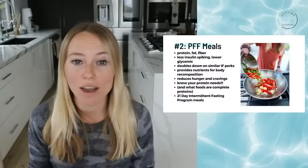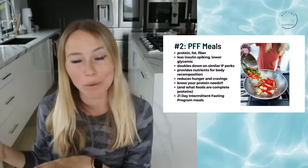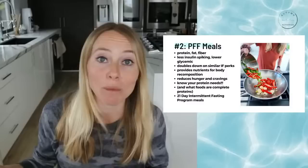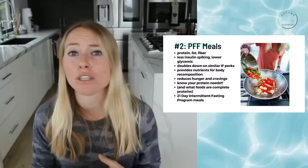This approach really doubles down on similar intermittent fasting perks and provides nutrients for body recomposition. Protein should be the number one thing you're thinking about with your eating window — not during the fasting portion. Protein helps protect your muscles from breaking down, helps maintain your metabolic rate, reduces hunger, and reduces snacking and sugar cravings.